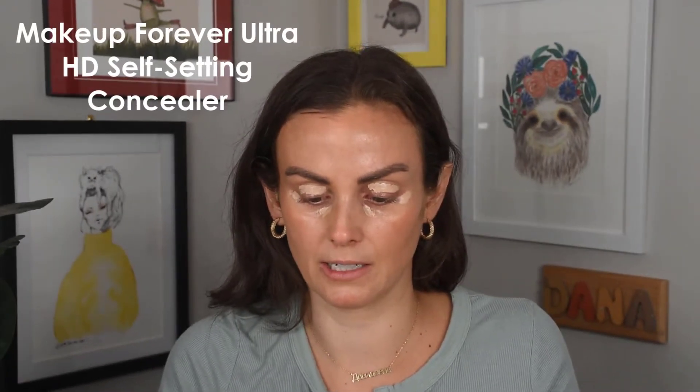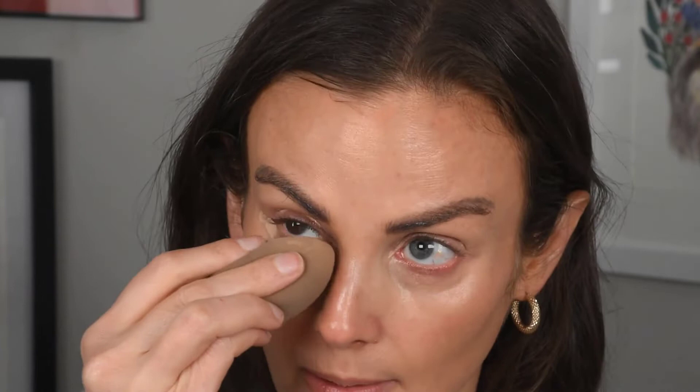Next I'm going to use a little bit of concealer to brighten up some areas. My eyelids are always red and veiny, so I always cover them — not with eyeshadow, but it just makes me look more awake and alive. This is the Makeup Forever Ultra HD Self-Setting Concealer in shade 32. I've really been reaching for beauty sponges lately, which is atypical for me since I used to just use my hands, but I found one I really like.